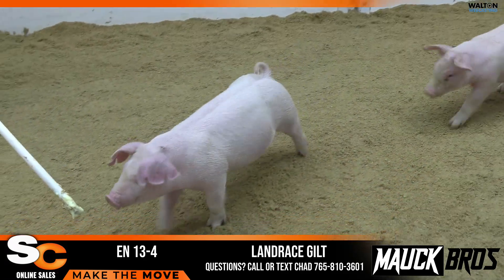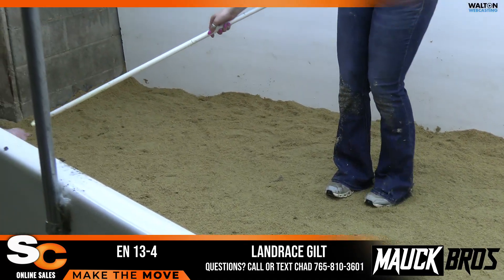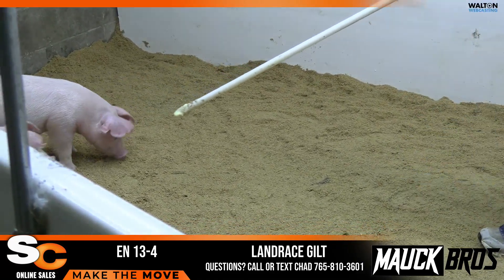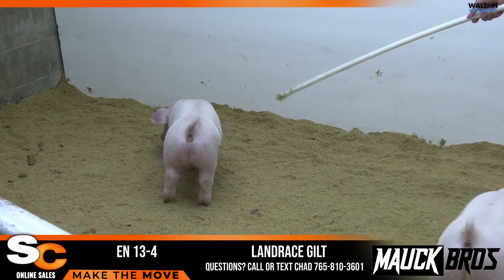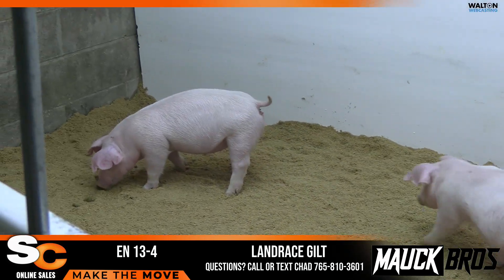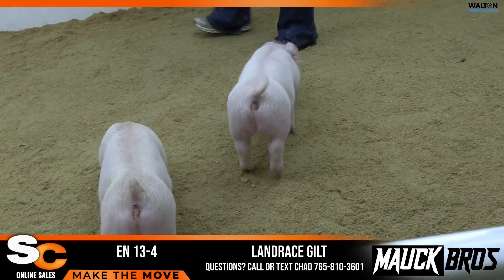I look to Clay when these things come in and say, get your pen ready because you need to write a couple of these down. I think this one's pretty nice, and if you're looking to show a Landrace this summer — whether that's Expo, Louisville, State Fair, or maybe even beyond that — I think this one fits the bill and can do that.